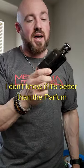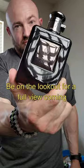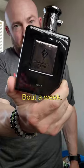I'm digging this. I don't know if it's better than the parfum yet, but so far, so good. Be on the lookout for a full review coming within the next about a week.